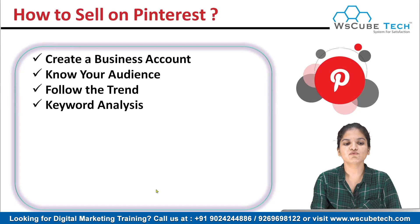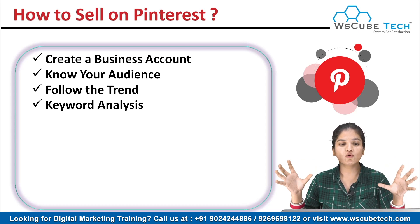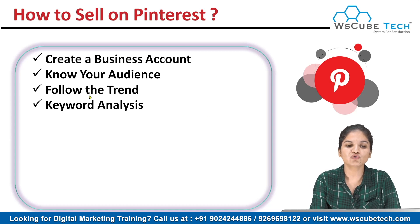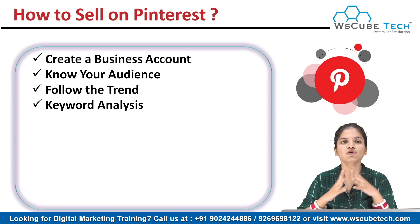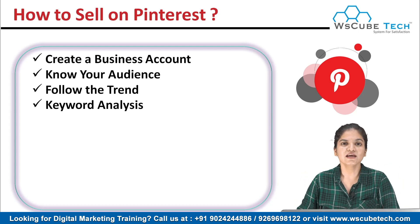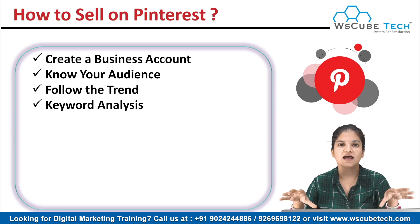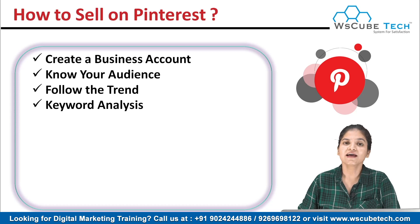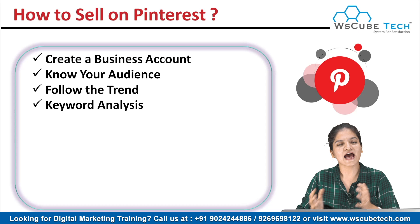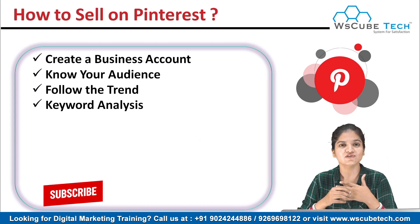Our next tip is to do keyword analysis. Pinterest is a combination of both social media and a search engine, so you have to do social media optimization as well as search engine optimization. To do that, find out a few keywords of your niche. If you are a blogger, find some keywords relating to your blogs and create a list of keywords to use in your profile or your posts. Good keywords will get you a boost in your business as well as your Pinterest profile, so do your keyword analysis wisely.